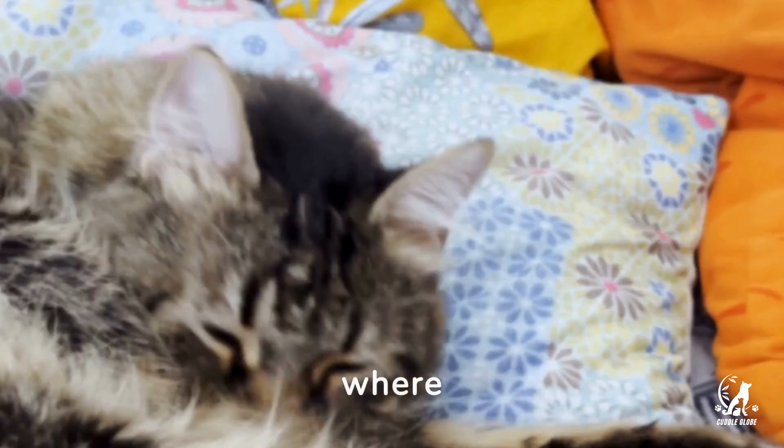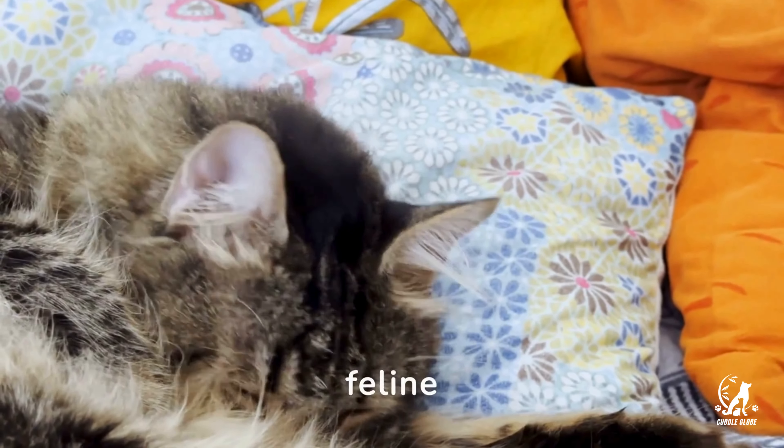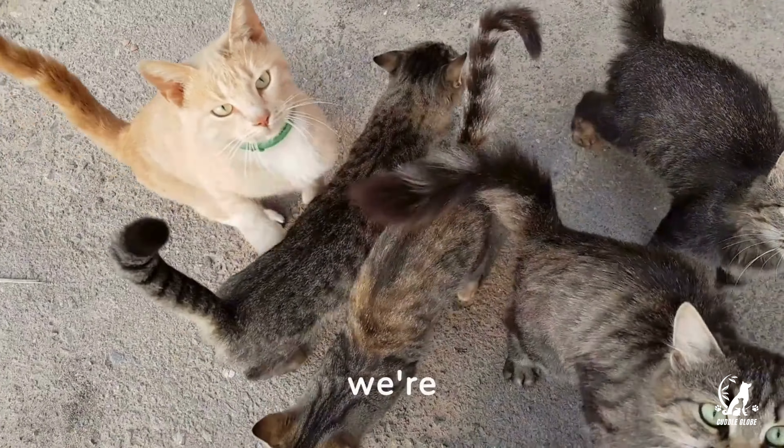Welcome to Cuddle Globe, where we dive deep into the world of our feline friends. Today we're decoding cat body language.